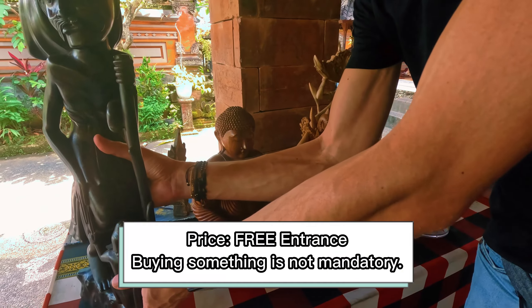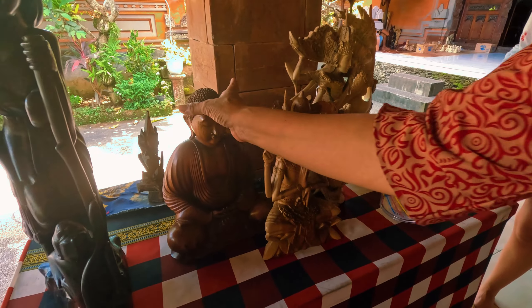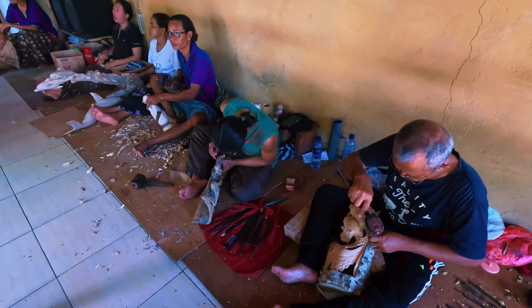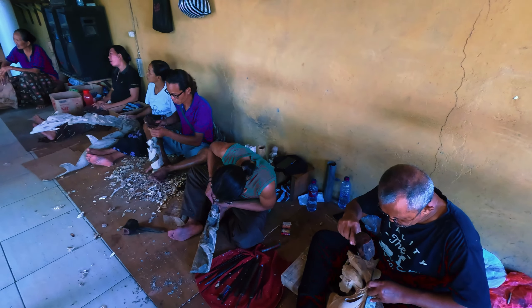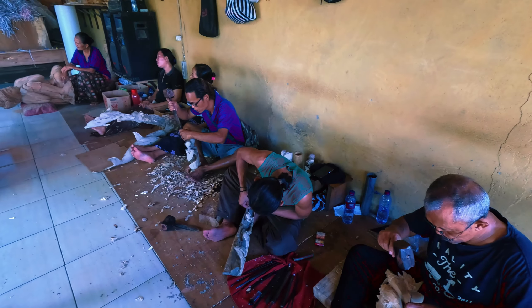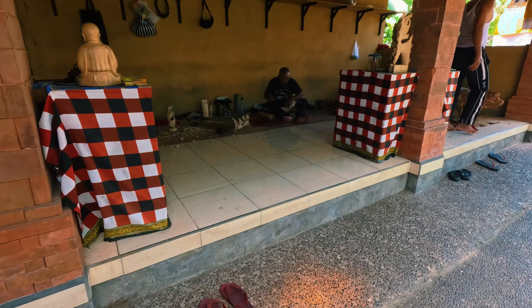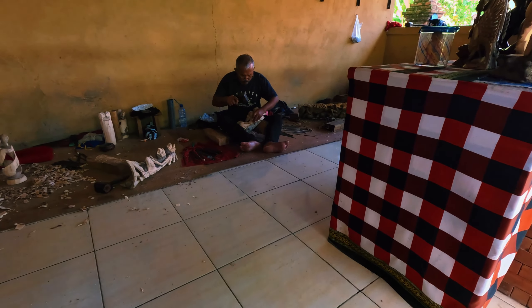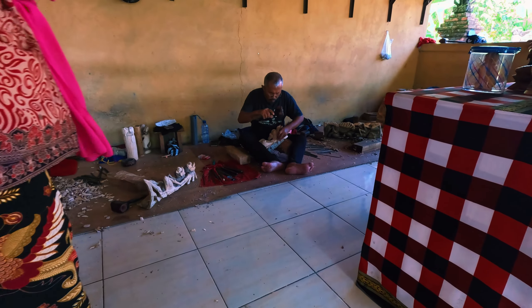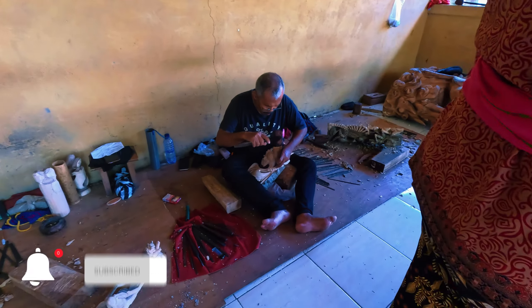After we finished our visit to Goa Gaja, we headed directly to the wood carving village. We visited a family that has a wood carving shop there. They showed us how they manufacture the pieces and told us about the different types of wood they use. Everything is done by hand — they don't use machines at all.